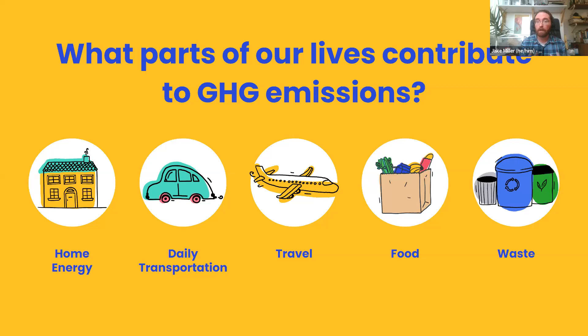To know what we can focus on, we start by understanding where our emissions come from. Measuring our carbon footprint shows us the climate pollution we have the most control over. Our carbon footprint calculator covers five main categories: home energy — heating and cooling and powering your home; daily transportation — how you get to work and run errands; travel — long-distance trips and air travel; food — what types we buy and eat; and waste — the things we throw away. These five categories don't cover everything, such as clothing or investments, but they're a good place to start.